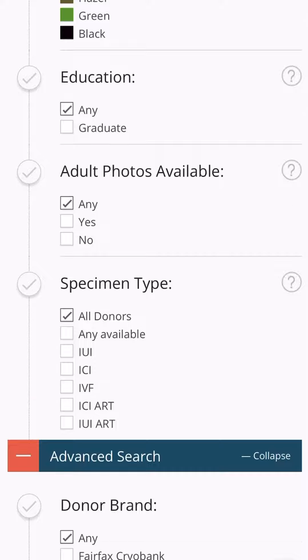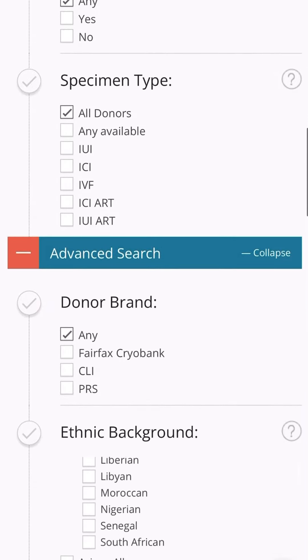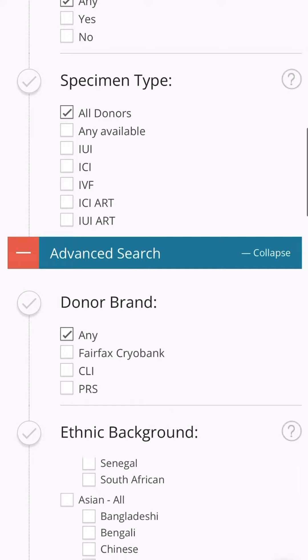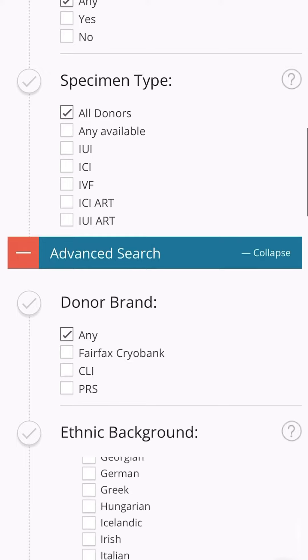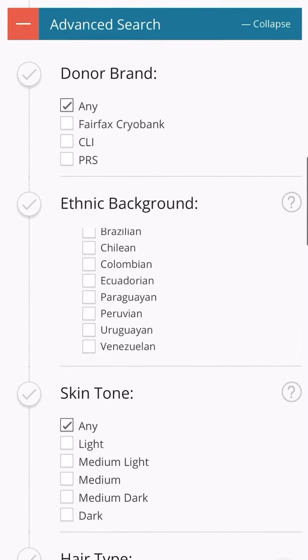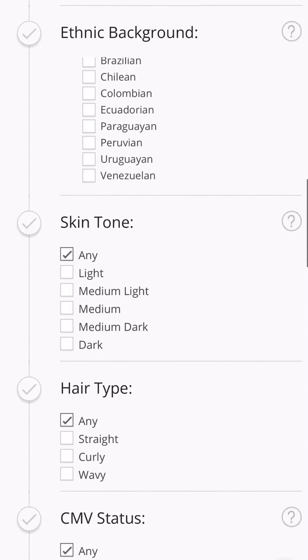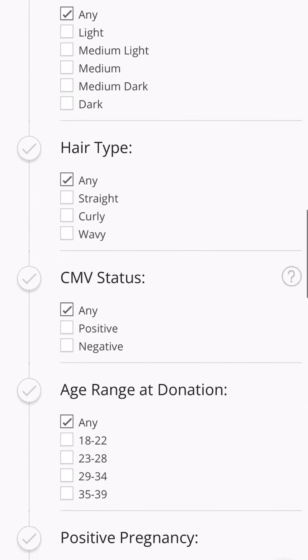There's also an advanced search area where you can pick the type of donor brand you're wanting — I wasn't really specific on that. You can also look at ethnic backgrounds; they have a bunch of different options, so if you're wanting to stay in the same ethnic background as yourself, you can totally do that. You can also look at skin tones, hair type, and CMV status.